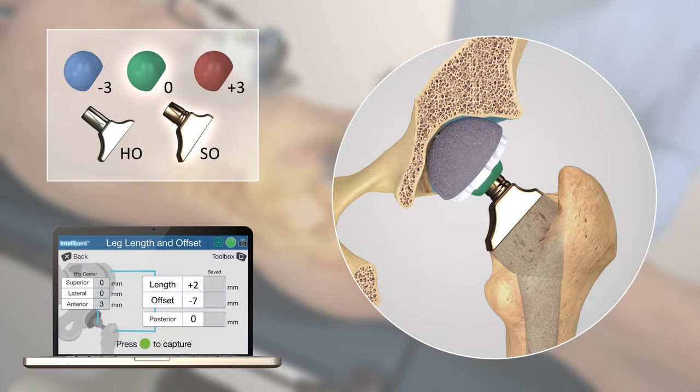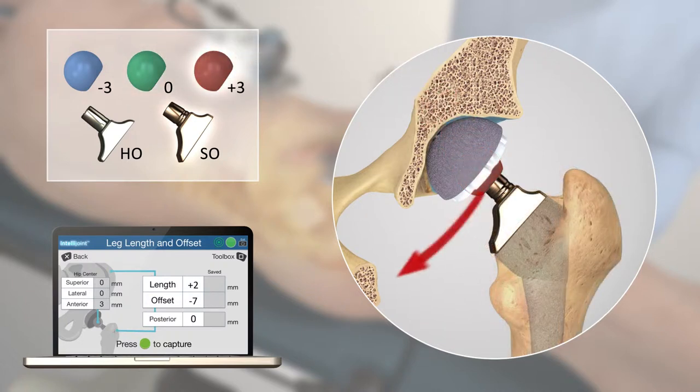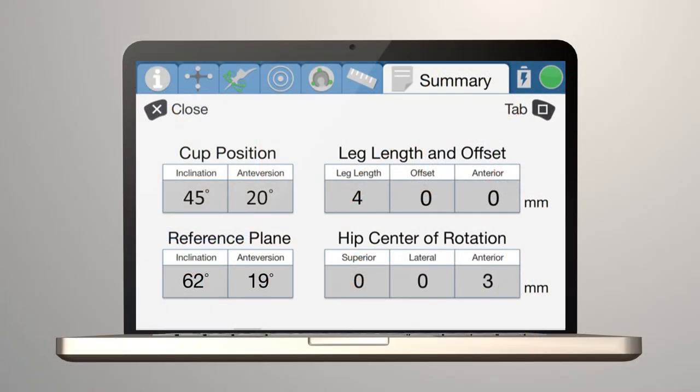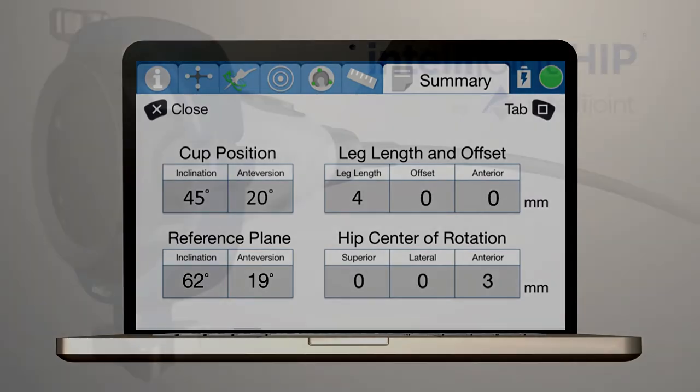Perform additional trial reductions. All final values, including the final cup position and final leg length and offset, are saved to a summary screen.